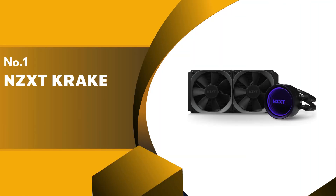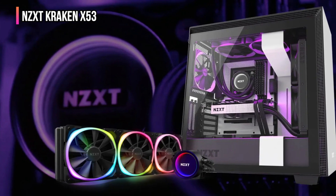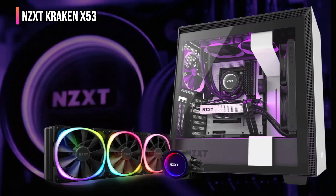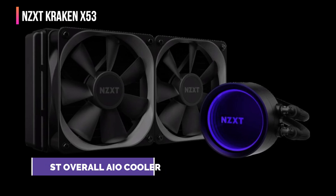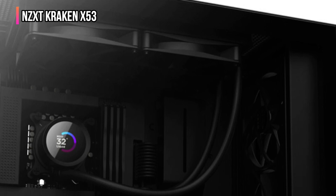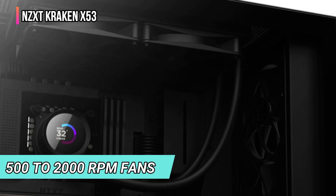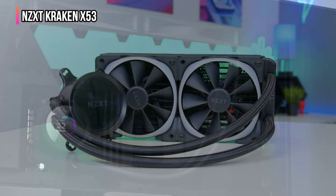Finally, our top product is the NZXT Kraken X53. NZXT is a highly popular brand of CPU cooling products and computer cases known for great performance, including its AIO cooler options. The NZXT Kraken X53 is one of the best performing options out there, especially considering its noise levels. This AIO cooler comes with a 240mm radiator, which is quite decent for most users. When combined with its 500 to 2000 RPM fans, you can expect pretty decent performance despite low noise levels.